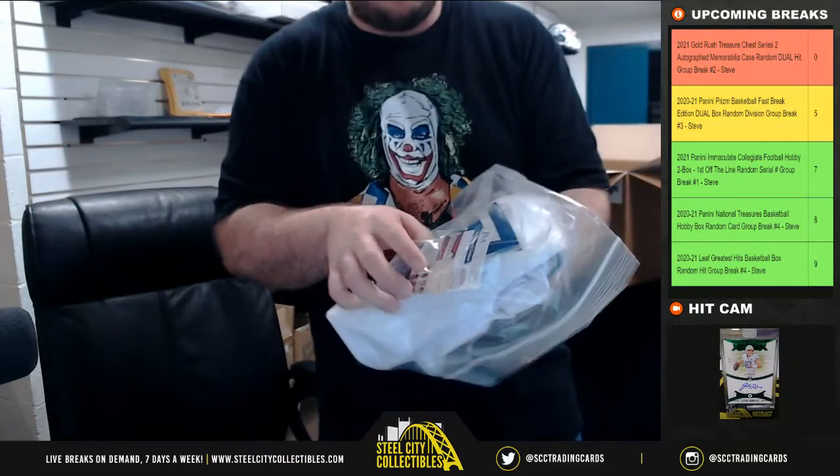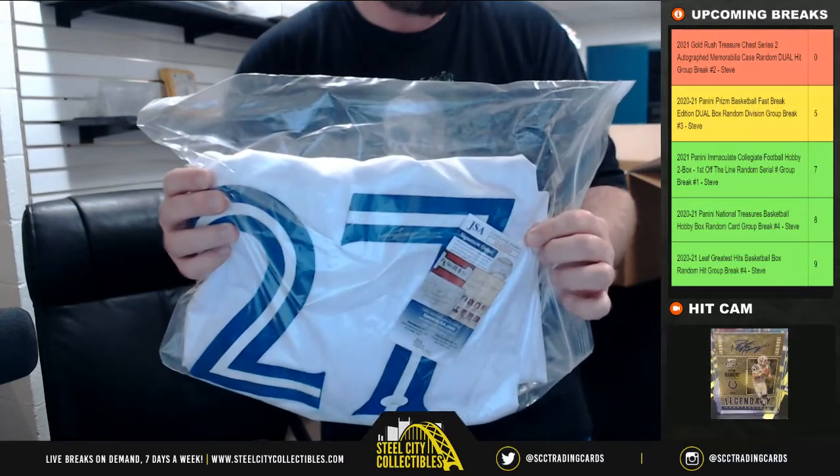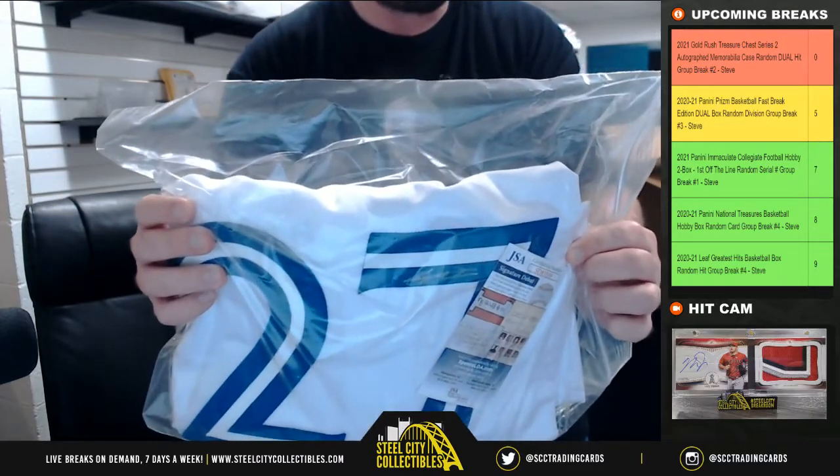We've got a JSA certified Vlad Guerrero Jr. signature there — in the 8x10.